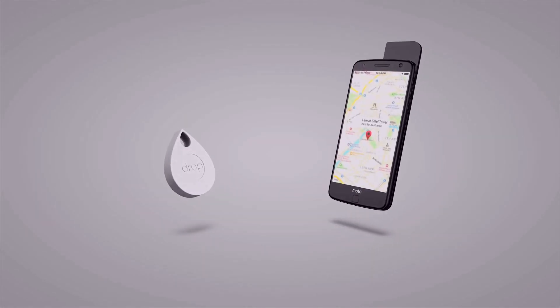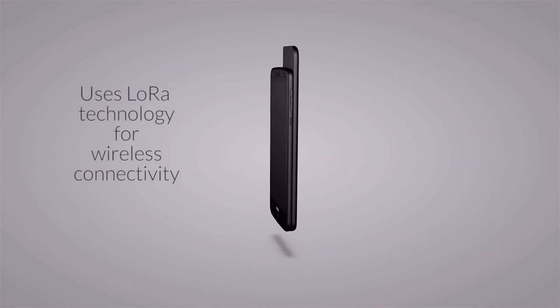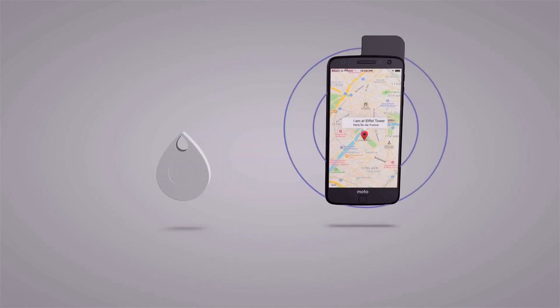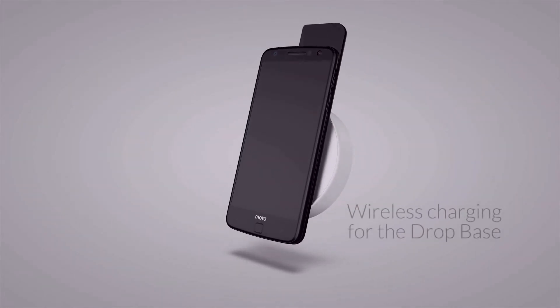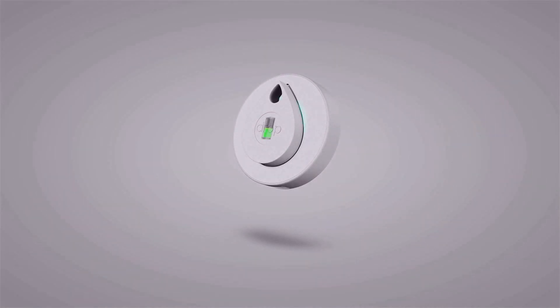The Drop consists of two parts: the Drop Base and the Drop Tag. The Drop Base slips over your smartphone and creates your network based on LoRa technology. The Drop Tag can then be tracked anywhere inside your network. The Drop uses the latest in wireless charging technology.